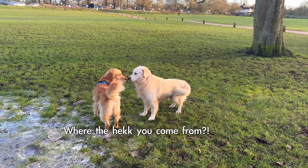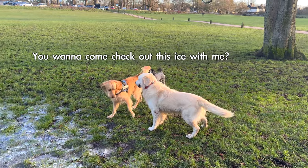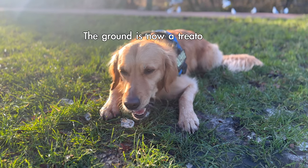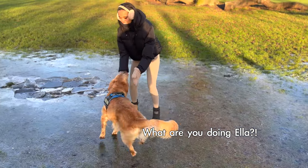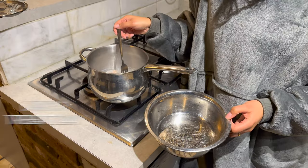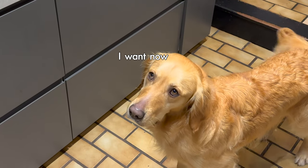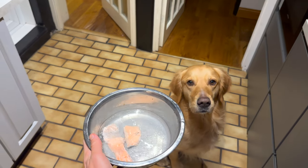I didn't even notice. I wouldn't go that quick. Serving some food up for Kobe. You can smell what's in your bowl. What's that? Kobe, you need to let it cool down first. Good boy. Oh, Kobe.